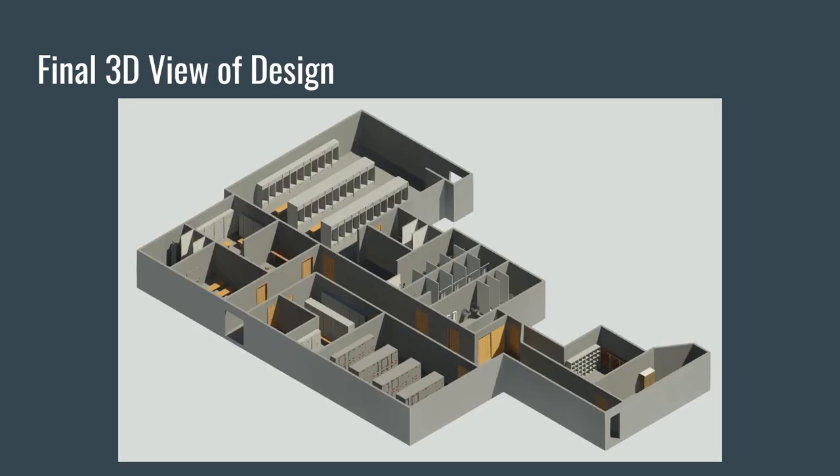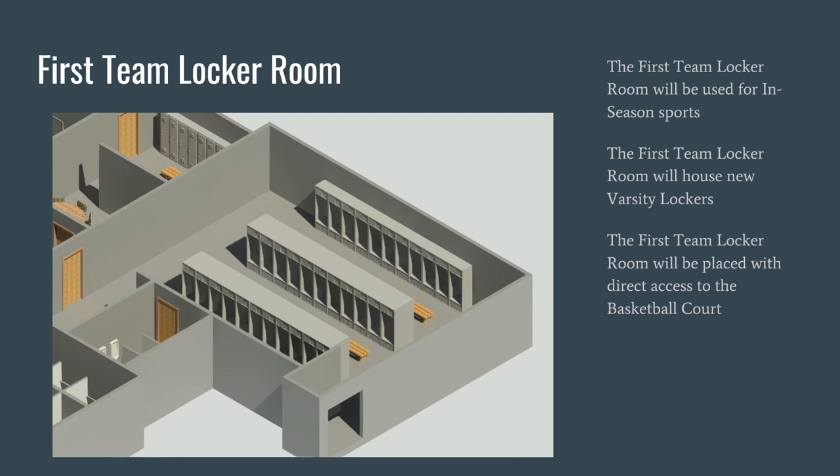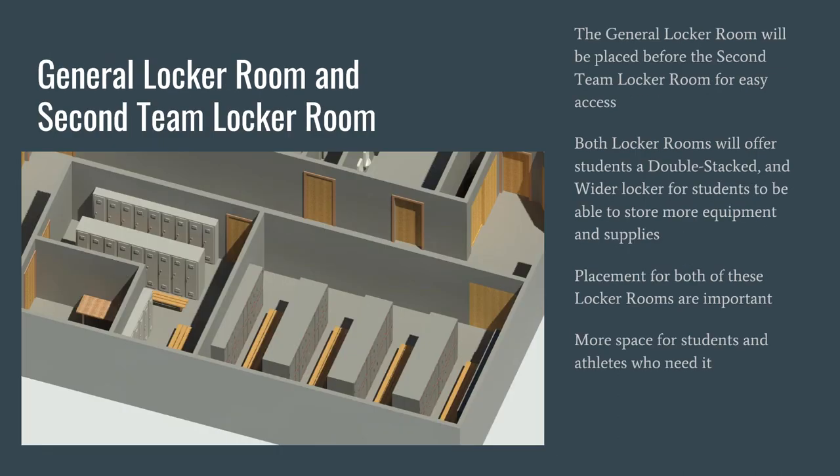Here is the storage center, which will house many different storage cabinets and shelves. It will be used for all sports including football, soccer, and basketball, with football taking up most of the main storage center. The second storage room will be remodeled for other sports that don't require as much space. The first team locker room will be used for in-season sports, housing new varsity lockers with direct access to the basketball court. The general locker room will be placed before the second team locker room for easy access, and both will offer double stacked, wider lockers for more storage.